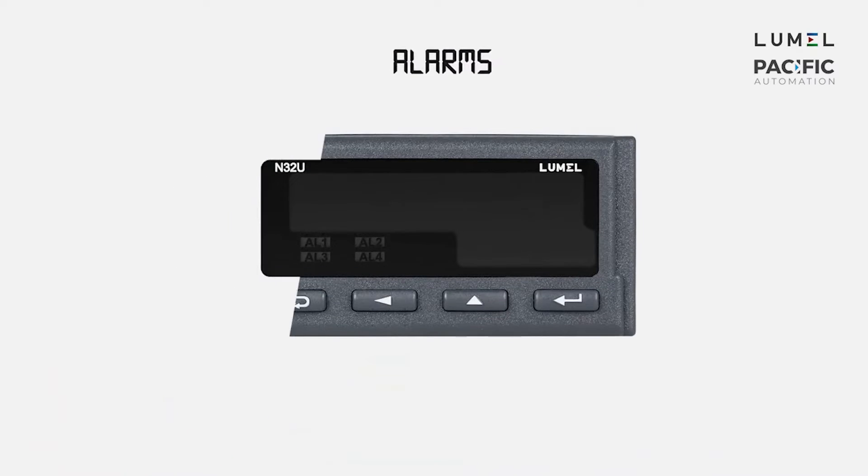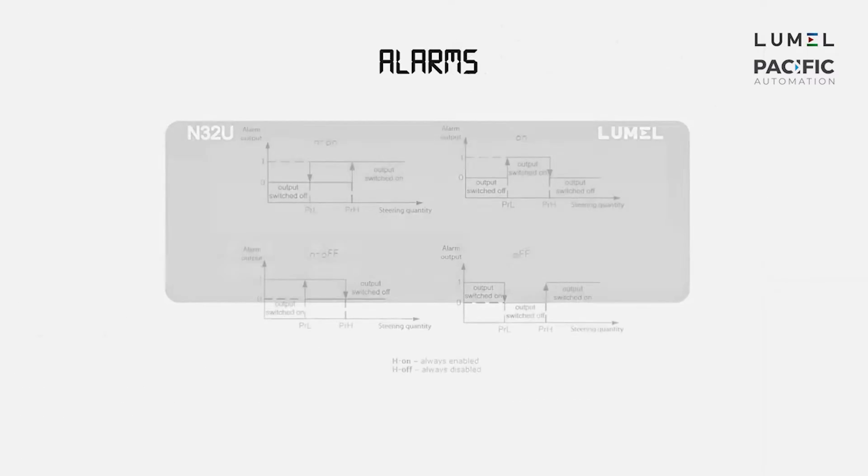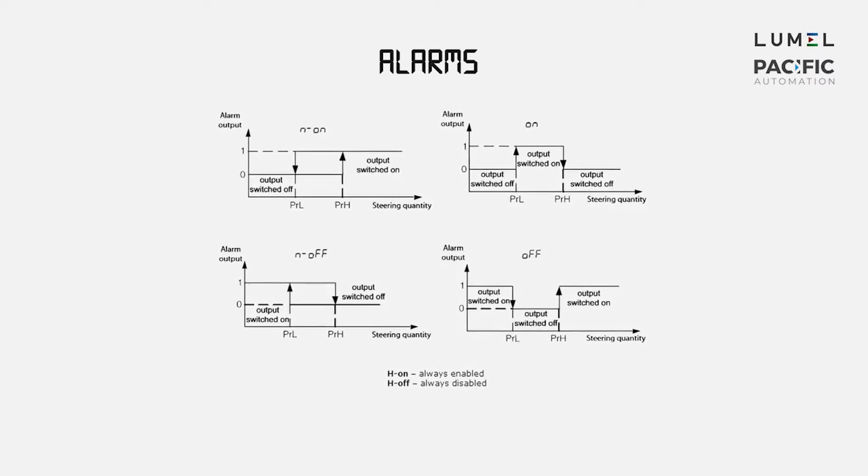According to your needs, you can select one or four relay outputs with signaling on the display. Each of the alarms can be configured to work in one of seven different modes, including control states for alarms via RS-485 Modbus.